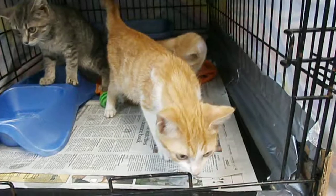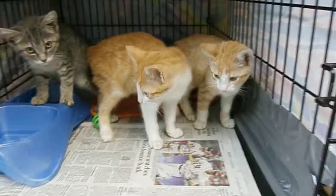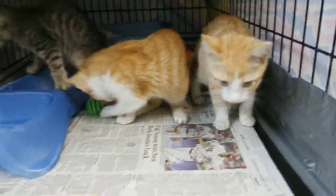These are adorable kittens. They're still young — three months, no more than four. Still a lot of fun in these kittens.